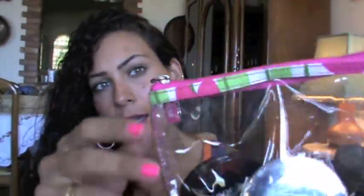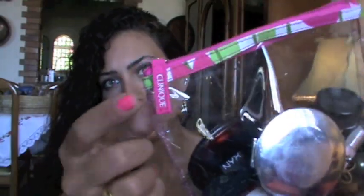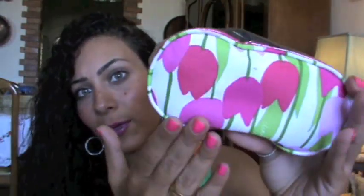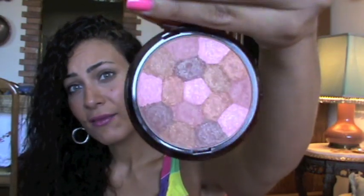Next I have a makeup bag — I got this as a free gift on a purchase from Clinique and I really like it because it's transparent so you can pick whatever you want easily. It has tulip flowers, hot pink flowers, and I think it's so pretty. Let's go inside and see what I have.